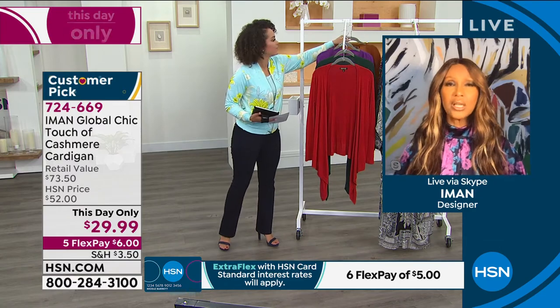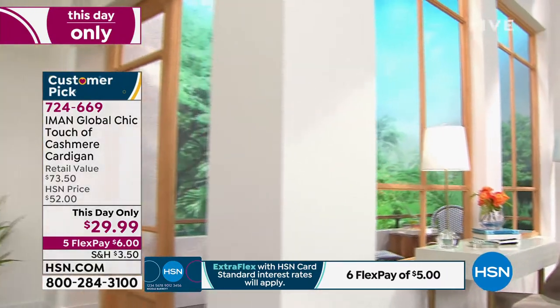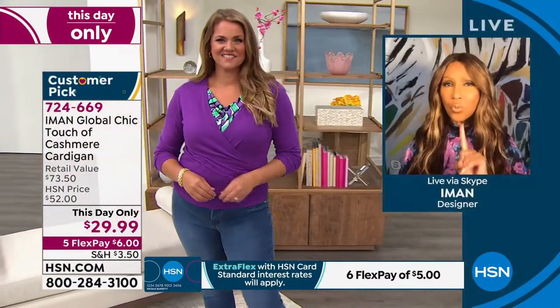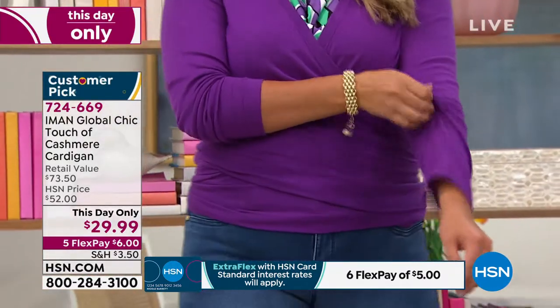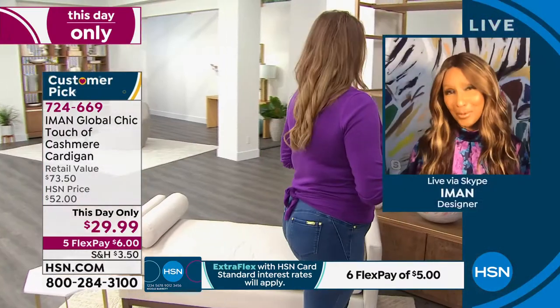If I was going to buy one thing for Mother's Day, it's this. Cashmere for $6 to get it home — it's unheard of, it's unbelievable. She will wear it all year round. It's machine washable, soft, lightweight, and it's something she will absolutely cherish.